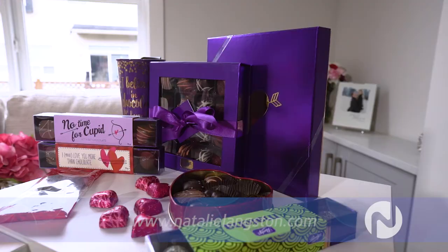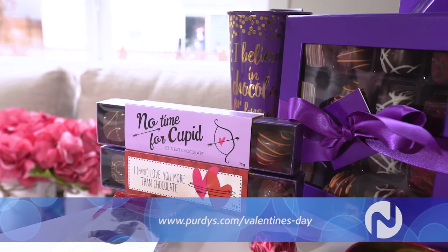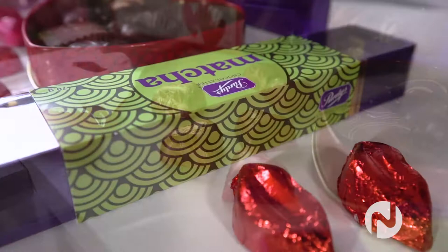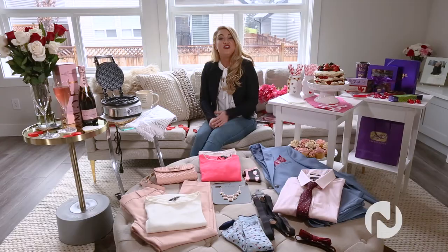It wouldn't be Valentine's Day without some chocolates, of course. We have some great options from Purdy's, like this mosaic heart tin, a gourmet box, and some cheeky Valentine's boxes that are pretty much perfect for your girlfriends. You can always customize what you want for whomever you're buying for. In case you didn't know, Purdy's uses only 100% sustainable cocoa — check out their sustainable cocoa program for more details.